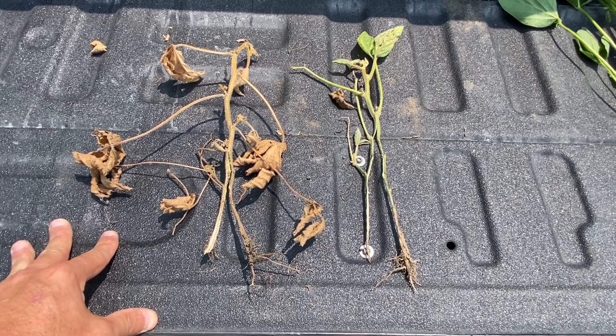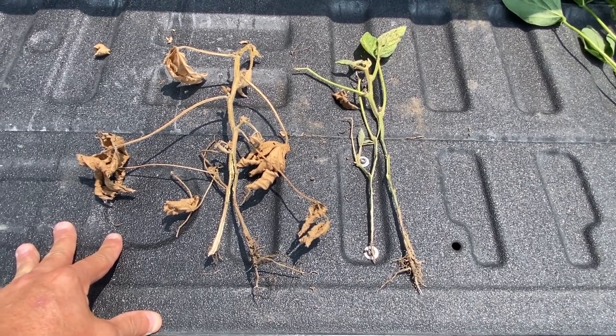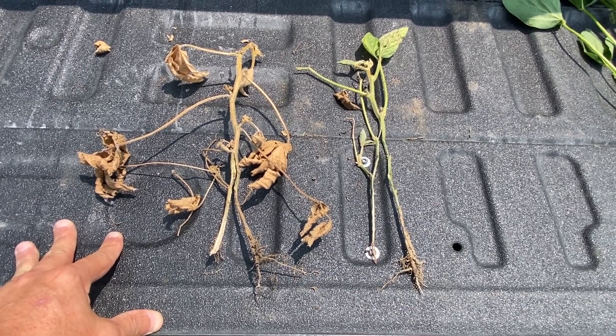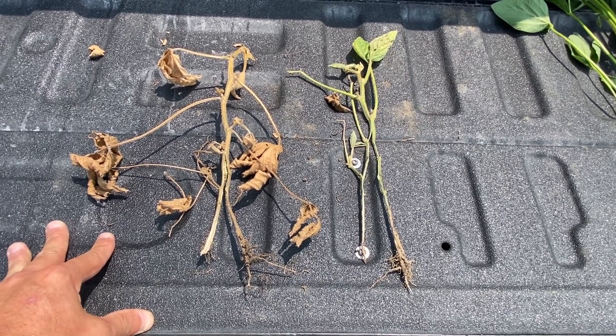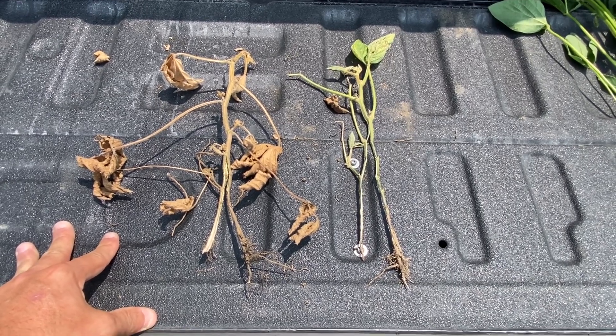As far as management practices that we can do this year, really nothing. These plants will mostly die, and premature death will set in fairly quickly throughout the month of August, if it hasn't already. Spraying a fungicide will not help to protect these plants, and spraying a nutritional will not help to revive them either. If you have any questions, please contact your local Beck's representative or agronomist. Thank you very much.